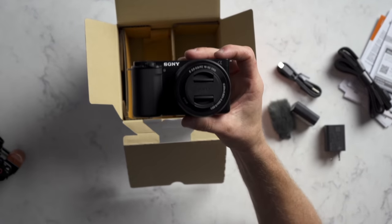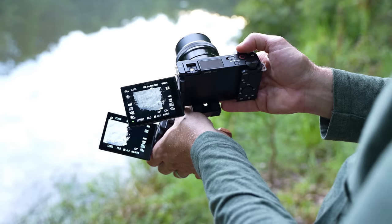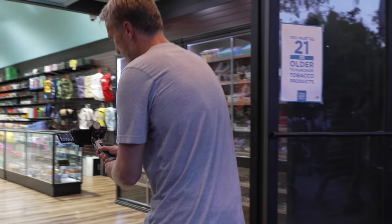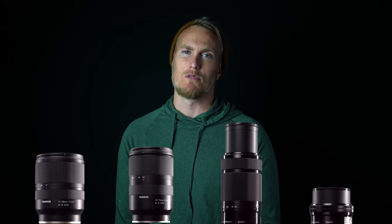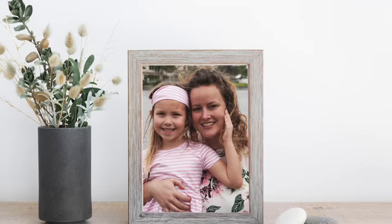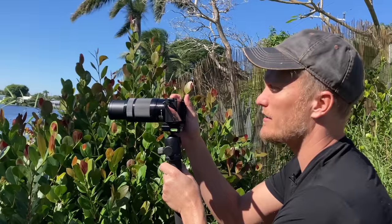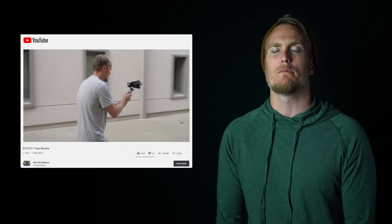I've had the ZV-E10 for over a year and it's definitely a step up from the ZV-1. You can interchange lenses and the sensor is bigger, so you get better dynamic range. I've used it as an A-cam and B-cam on client work, behind-the-scenes, vlogging, controlled and uncontrolled lighting environments, and YouTube videos. To unlock its full power, I'd recommend picking up more glass beyond the kit lens. Right now the Viltrox 13mm f/1.4 lives on it for pretty much all my shooting. What I don't like is the battery life and the single SD card slot — if a file becomes corrupt, I have no backup. I'll leave a one-year review link in the description.